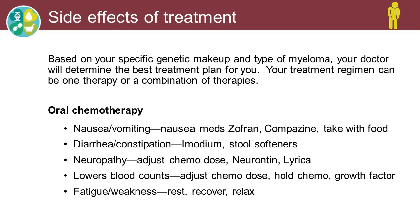Neuropathy is the numbness and tingling in the hands and feet, and that can advance up the arms and up the legs as well. Some of the chemos cause that. In order to prevent or alleviate that symptom, we will adjust the chemo dose by reducing it if we can, or we can use medications like Neurontin, which is Gabapentin, or Lyrica, which will help those side effects from the neuropathy pain.